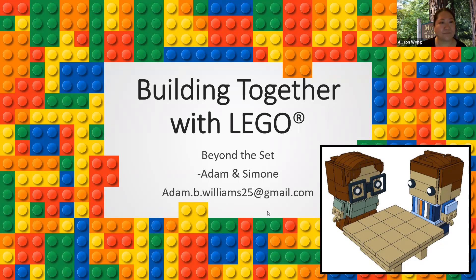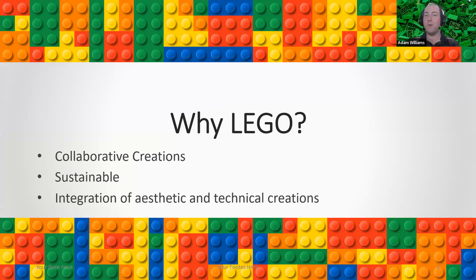I'm Adam — I've got the green brick background — and my wife Simone is below with the red brick background. On the slide we've got little brick-built versions of ourselves. I've got my email here; if there are any questions we don't answer or you want to talk more, you can email me or ask Allison and we're happy to send you my contact info. So with that, we'll get started.